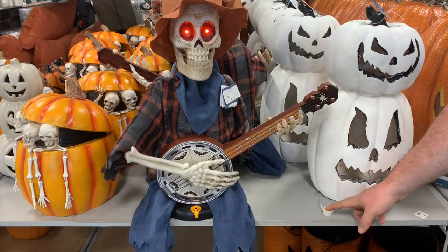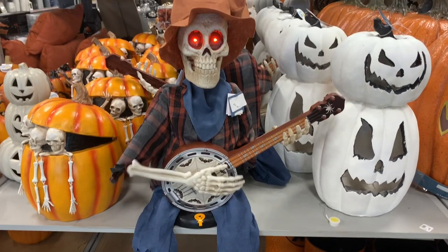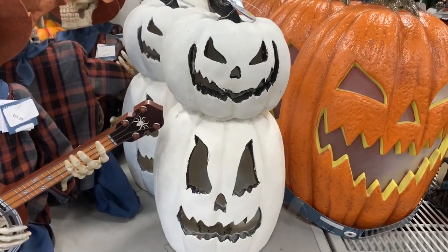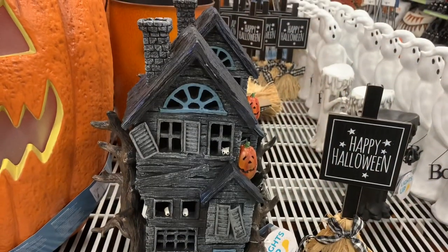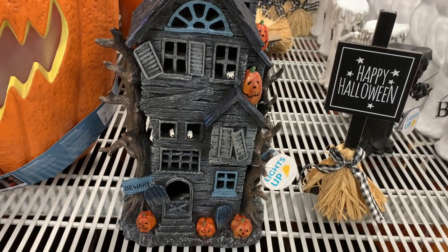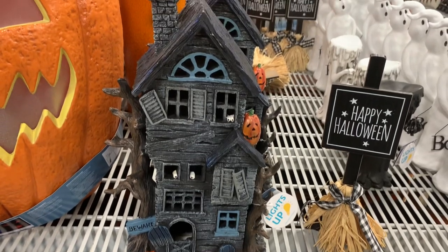In the Halloween Hoedown section, I found this skeleton playing the banjo, which I thought was really cute. I believe he was like 60 or 70 dollars, but for an animatronic that size I don't think that's a bad deal. These white stacked pumpkins right next to him were pretty cute as well — the eyes glow red, which I thought was cool. And then I saw this spooky house that lit up, though unfortunately the tester wasn't working.